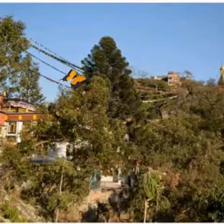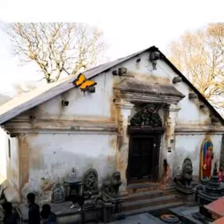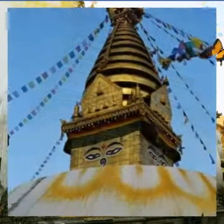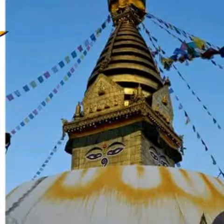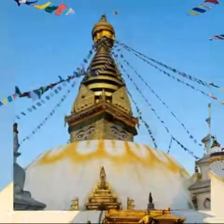The stupa, re-gilded with 20 kilograms of gold in 2010, has a large white dome at its base, above which are painted four sets of Buddha's eyes and eyebrows. Further up the stupa are found four pentagonal torana gateways and 13 tiers leading to the stupa's golden spire.